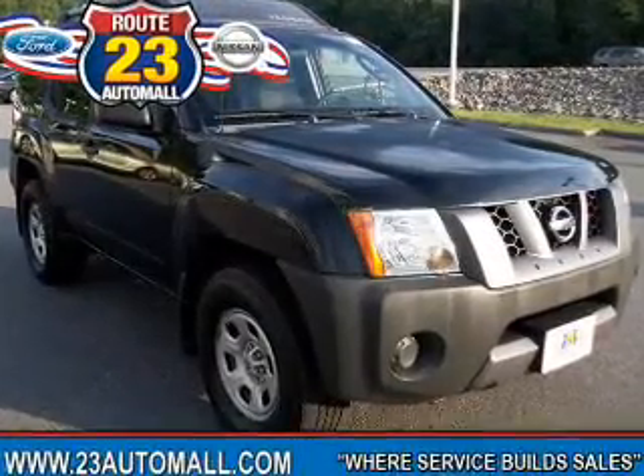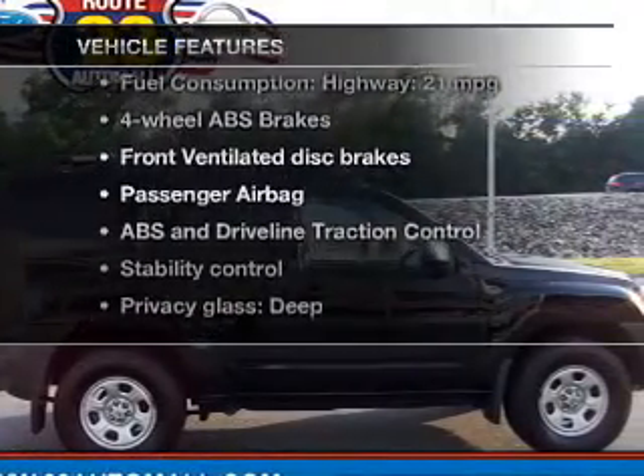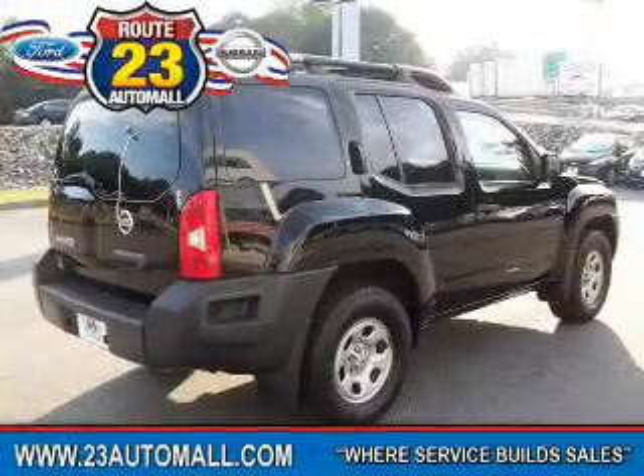The anti-lock braking system will help deliver you safely to your destination. Plus, enjoy these notable features that are included in this vehicle: power steering, an adjustable tilt steering wheel, and air conditioning.